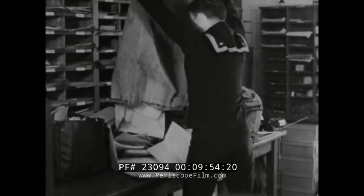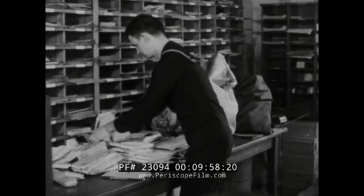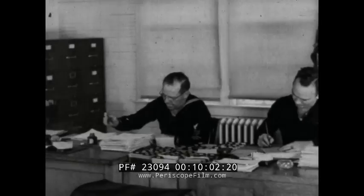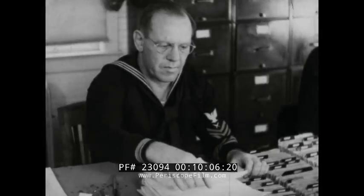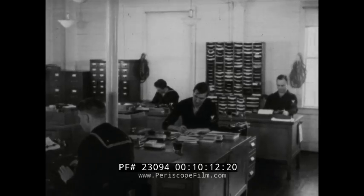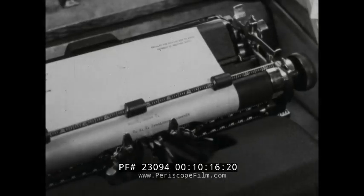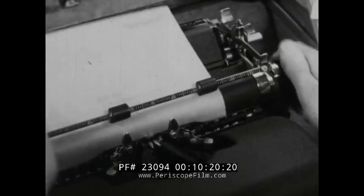The Coast Guard Institute mailbag is crammed with correspondence — lessons sent in by officers and men from all parts of the world. They are corrected and the grade entered on individual record cards. Correspondence courses offer a way to advancement in knowledge and rating to Coast Guardsmen all over the nation. And just recently, these courses have been made available to both the licensed and non-rated personnel of the American Merchant Marine and to the Coast Guard Auxiliary.